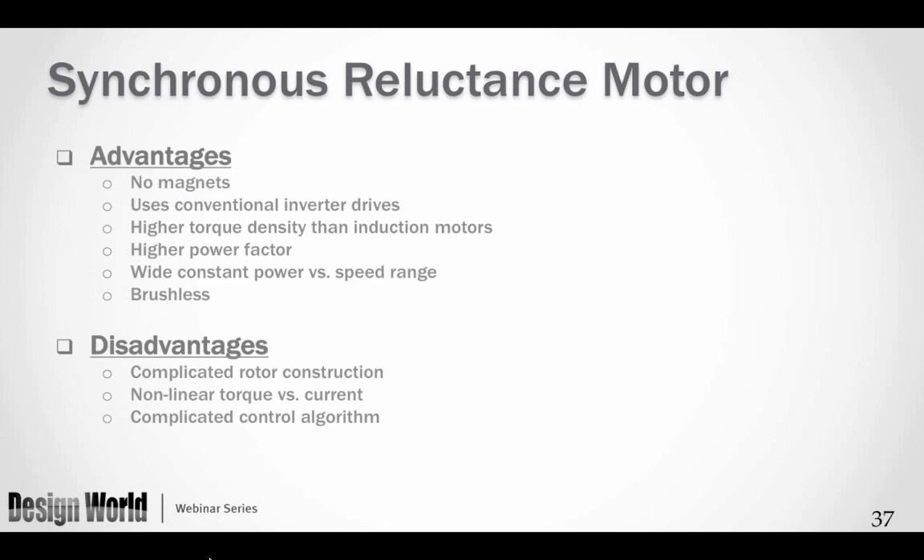Advantages and disadvantages: number one, no magnets; number two, uses the conventional inverter drive; higher torque density than induction motors; higher power factor — around 0.8 to 0.9 — reducing the reactive power burden on the power grid; a very wide constant power and speed range; and it is brushless. Disadvantages: it is a complicated rotor construction, and it has a nonlinear torque-versus-current characteristic, which is part of the reason for their special software control to manage operation across the wide range.